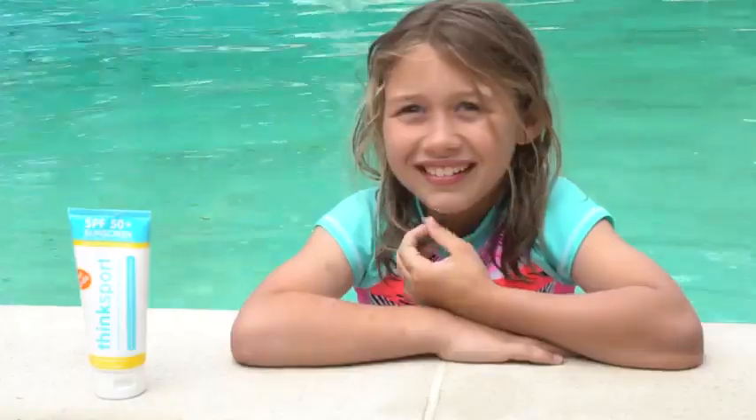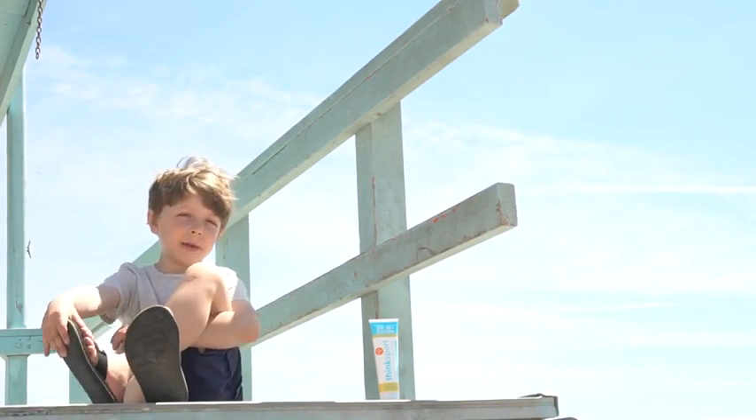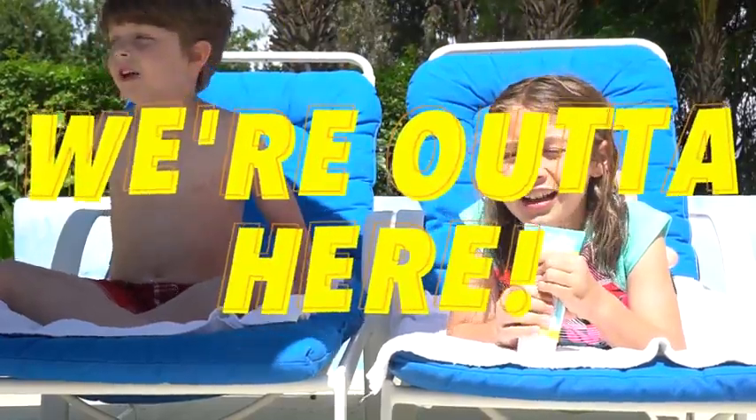So next time your parents are applying sunscreen, remember, you want to be like Superman. Tell all the little people, we're out of here! Check out!